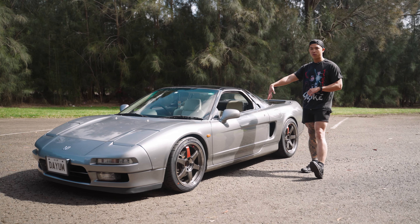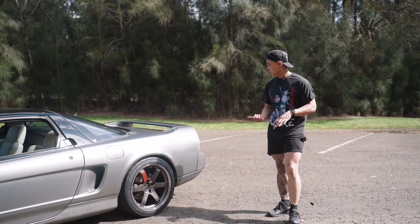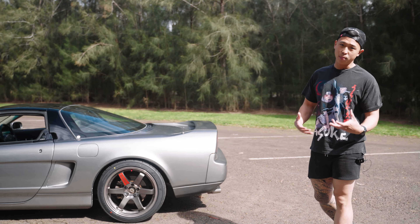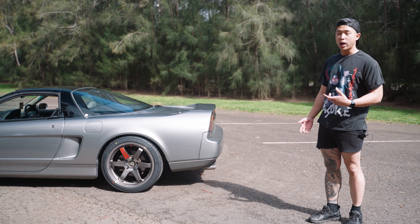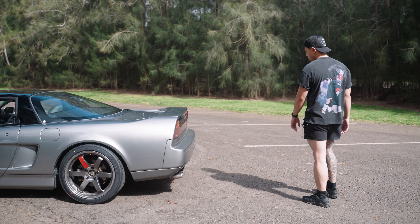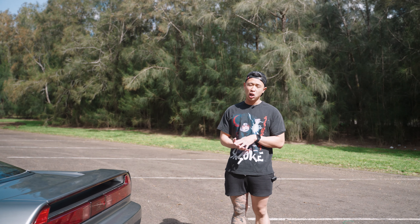It's got a stock exhaust at the moment. Another mod I want to do is get an exhaust system on it — I'm doing a bit of research right now. I know some titanium exhausts out there are really good for the NSX, so that's definitely another mod that will be done.